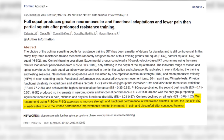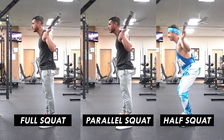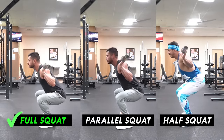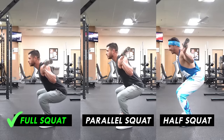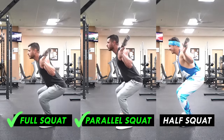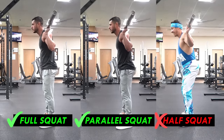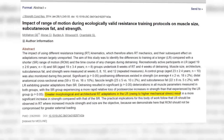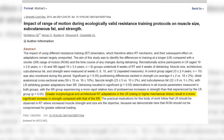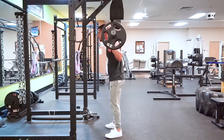A 2019 study published in the European Journal of Sports Science analyzed three squat variants: full squats, parallel squats, and half squats. The group who squatted with a full range of motion experienced the greatest increases in strength and performance. Parallel squats produced the second best results, and half squats resulted in no performance increases but did increase pain and stiffness. Another study from the Journal of Strength and Conditioning Research confirmed full range of motion produces more muscle and strength gains than partial range.